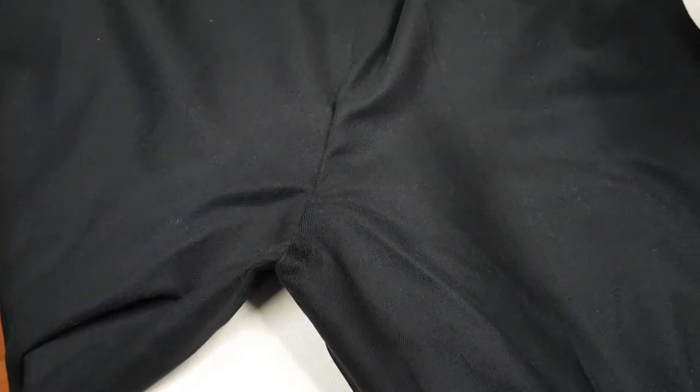There we have it — holes all repaired, much neater than before. It's a very discreet repair, but also, most importantly, it's a very durable repair as well.